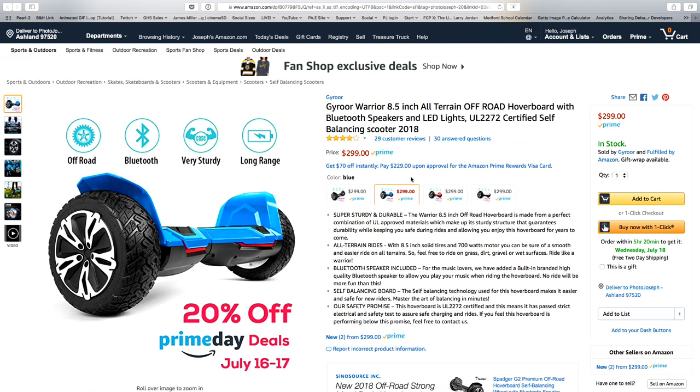The product is the Gyro Warrior 8.5 inch Ultra — this is the all-terrain off-road hoverboard, which is kind of crazy cool. It actually goes on dirt and you're going to see that in a moment. The normal price is $299, but with the 20% off Prime Day deal, it's a great time to pick one up — whether you want it as a gimbal or just want to get one for your kid.